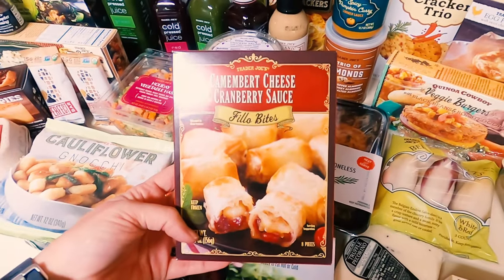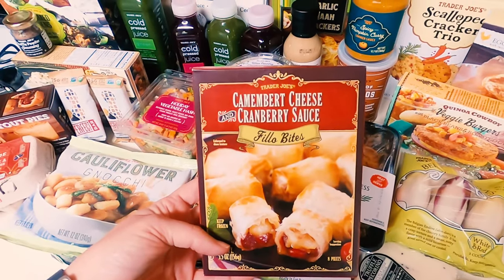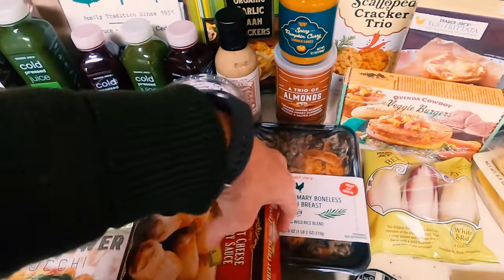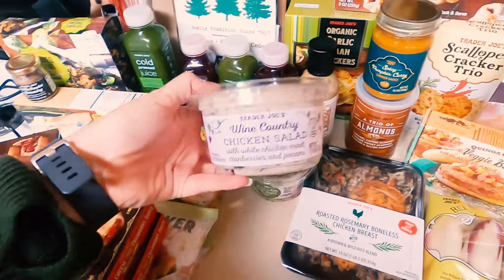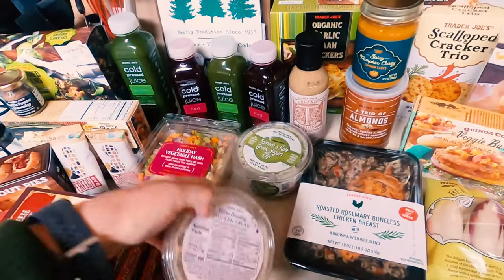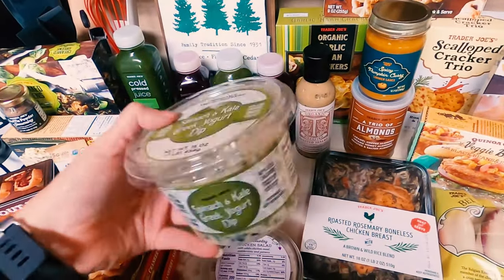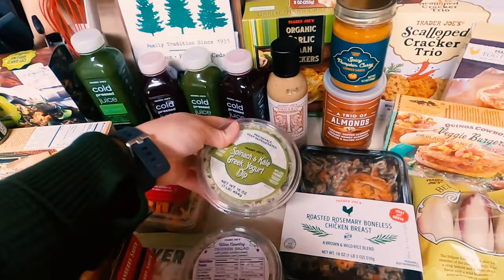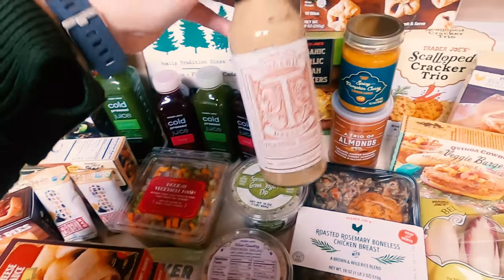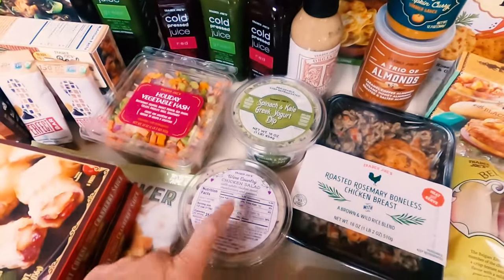This I got last year — the camembert cheese and cranberry sauce. These are so delicious, so I got two this year because I made the mistake of only getting one last year. Also got this last year: wine country chicken salad with white chicken meat, cranberries, and pecans. It's such a seasonal flavor and it is so good — you need to go get some. Also got spinach and kale Greek yogurt dip, which I've never had before, but I have some leftover tortilla chips and needed a dip, and that seemed relatively healthy. My favorite dressing of all time, the toasted sesame dressing from Trader Joe's, is amazing. Organic garlic naan crackers, also to dip in the chicken salad.